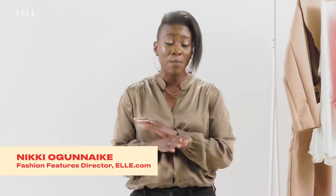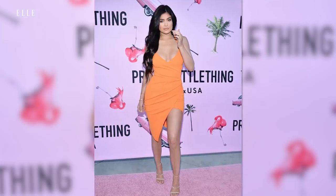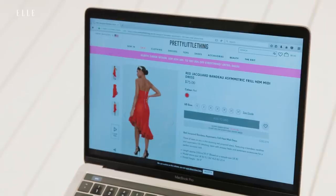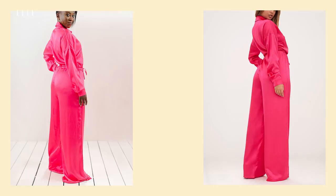I'm gonna be honest with you guys. I promise I didn't really know much about Pretty Little Thing until I saw Kylie Jenner wear this orange $35 dress. She looked really great in it and it piqued my interest, so I went to the website and ordered all of these pieces to see what they look like in real life.